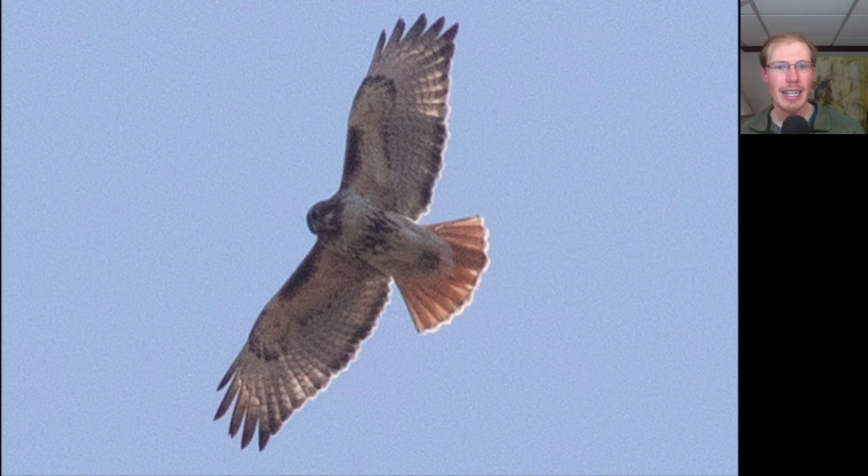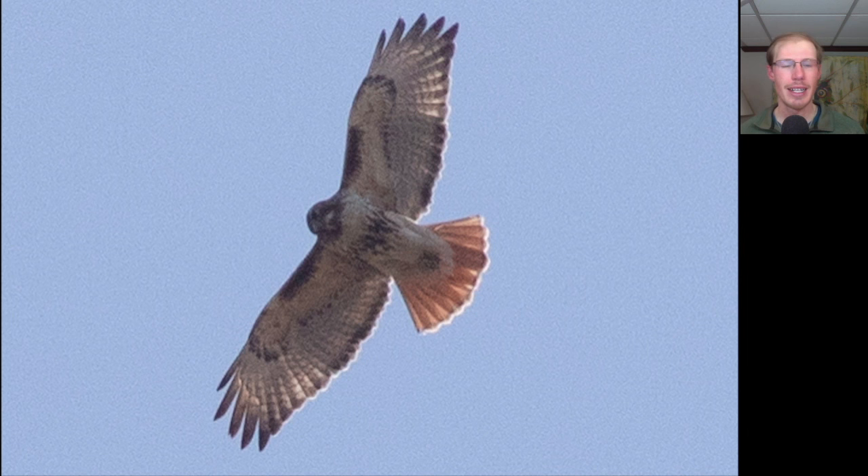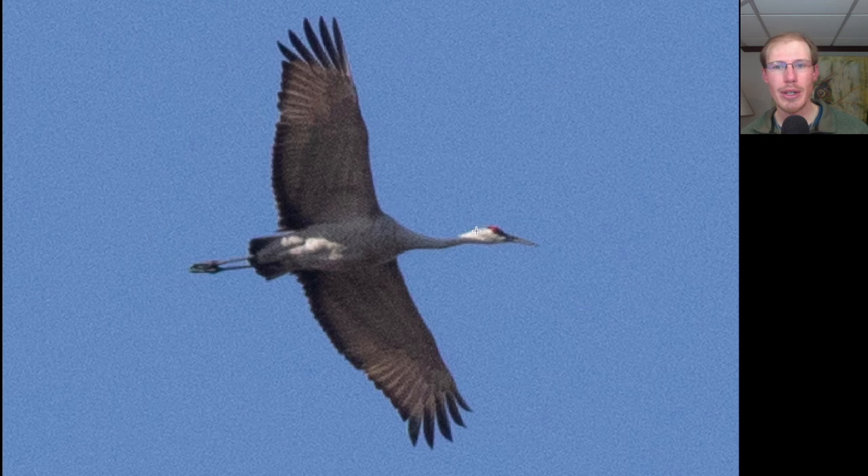Here we have another example of an adult red-tailed hawk, nicely marked with dark patagial bars and a dark belly band. This is a typical example of the eastern or borealis subspecies, which is the most common subspecies we see. We do occasionally also see the northern or abeaticola subspecies, which is even more heavily marked. Here's one more look at a sandhill crane — on this one you can even see the red cap on the head.